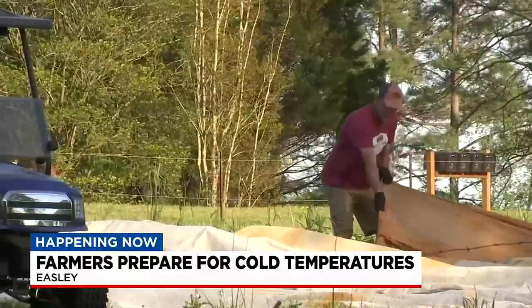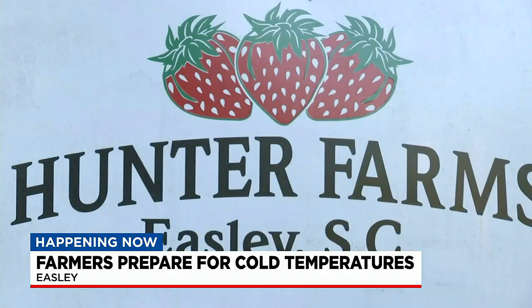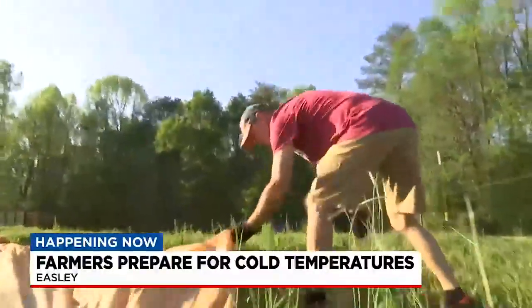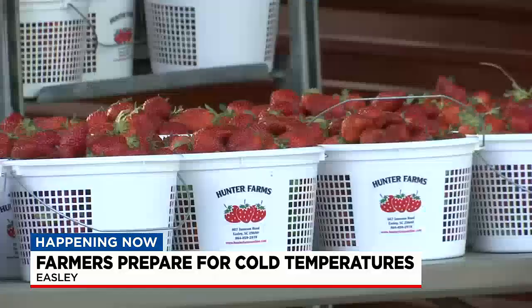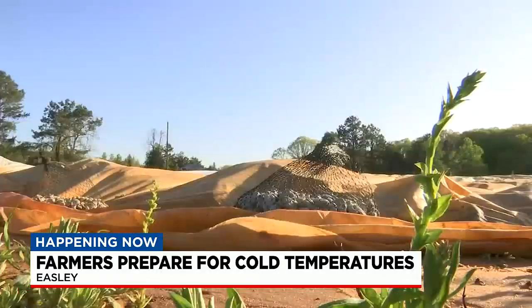And it's not just for his farm, but for others around the country that he ships strawberry plants to. Normally, Eric gets done with covering the plants and fruit around mid-April. He says the latest they've ever had to take frost preventative measures has been early May, but they're not expecting much of an issue.